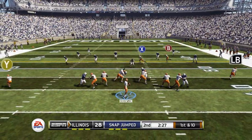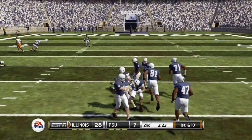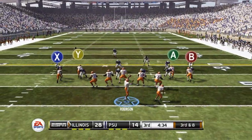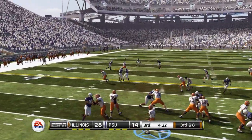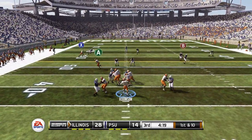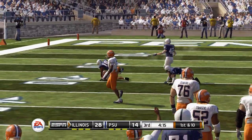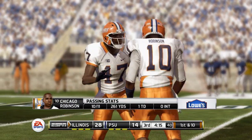Moving to the second quarter, another corner route completion sets up first and 10. Back to throw, we take off on our feet again sliding forward for the first down. Down to a two-possession game — Penn State starting to catch up, 28-14 with just under four and a half minutes to go in the third quarter.